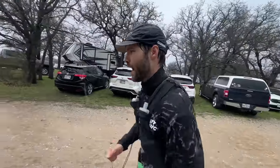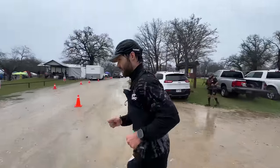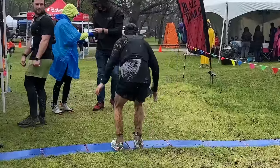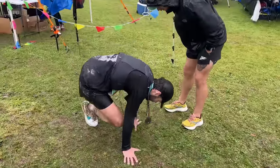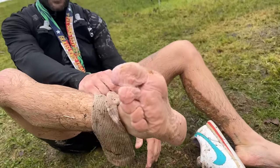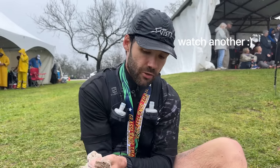My feet are obliterated. Do not wear Cortez for a 50-mile race — do not recommend it. They might work, but it's a terrible decision. Final review for the Cortez: got a nice blister on the toes. You can run an ultra marathon in the Cortez — it is possible. Maybe Forrest Gump was onto something. Anyway, please watch another video. Too easy.